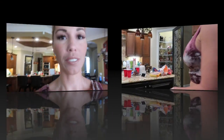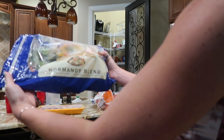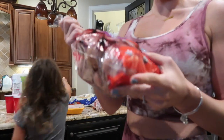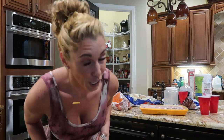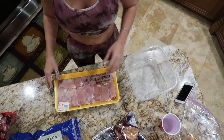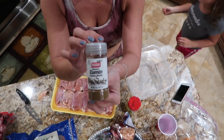Alright guys, first and foremost we have some chicken — chicken thighs. This is some Normandy blend, it's a vegetable medley, it's frozen. We have some organic potatoes to make mashed potatoes. So there you have it: chicken, vegetables, and potatoes. We're gonna season the chicken. Here are my seasonings — we're gonna use adobo because I'm Cuban, and we're gonna use cumin.